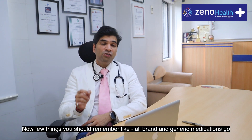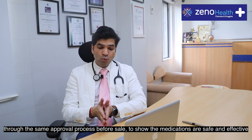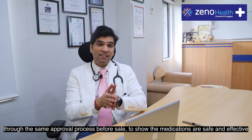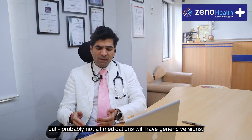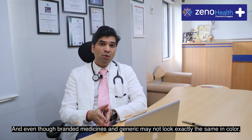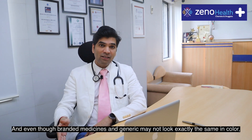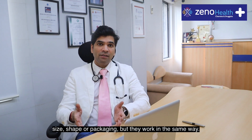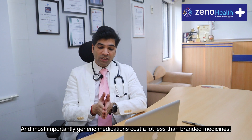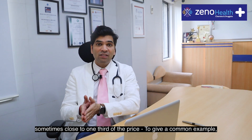All brand and generic medications go through the same approval process before sale to show the medications are safe and effective. But probably not all medications will have generic versions. And even though branded medicines and generics may not look exactly the same in color, size, shape, or packaging, they work in the same way. Most importantly, generic medicines cost a lot less than branded medicines, sometimes close to even one third of the price.